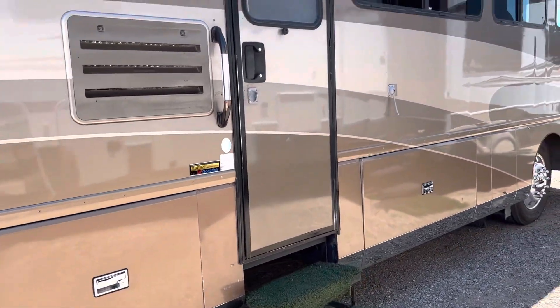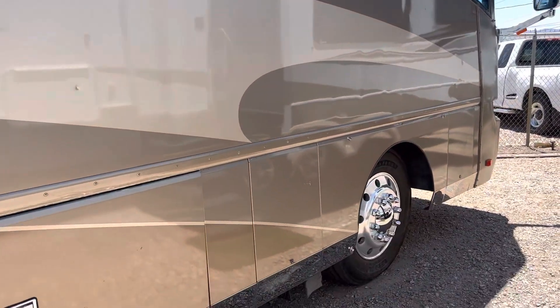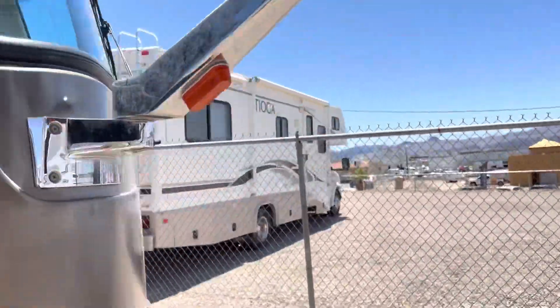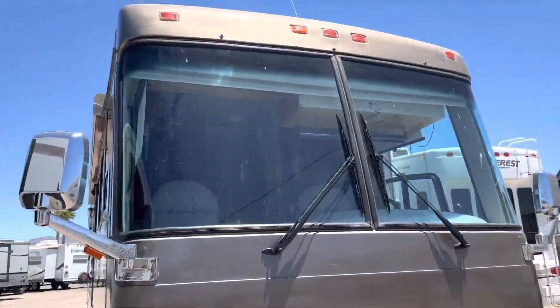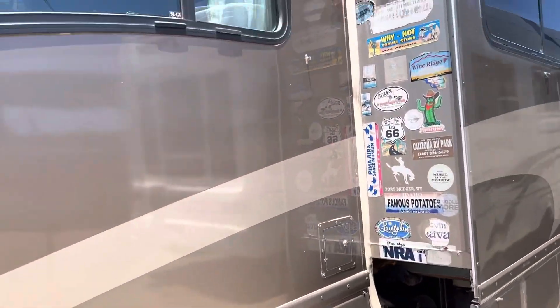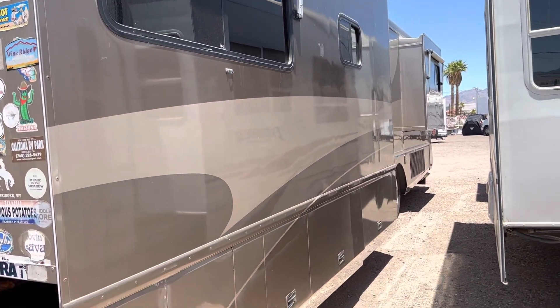It has large basement pass-through storage, newer tires, two slides, window awnings, and a side radiator.